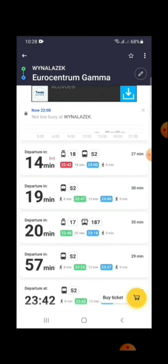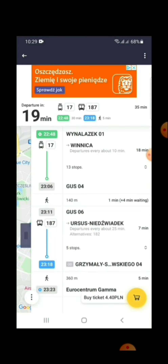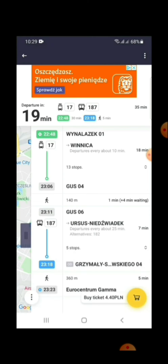Here you can see what options are available. After 14 minutes we can get a tram. You can see here — tram number 17, this is the symbol for tram. And number 187 is the bus. They have given all the details about from where you have to board this tram.